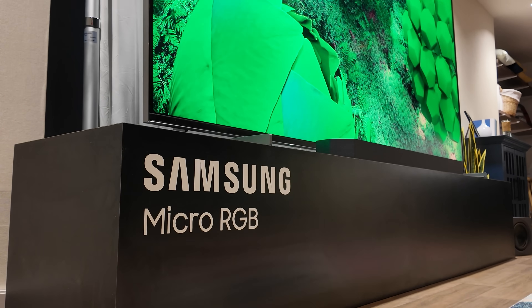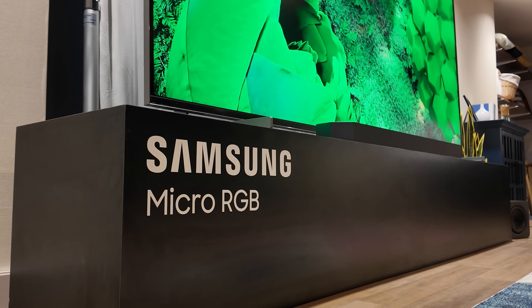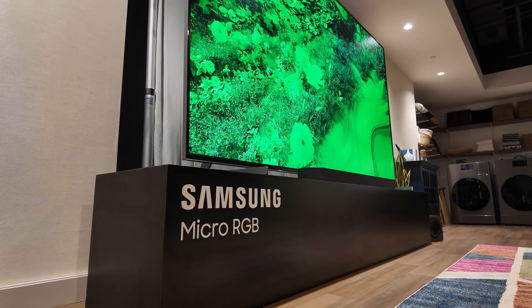Samsung just dropped a $30,000 TV — 30 grand for a 115-inch display. But it's not any old display. It's micro RGB, debuting an all-new kind of display technology for Samsung. And Samsung isn't the only TV company developing these next-gen LED backlights. So let's break it down in this video.